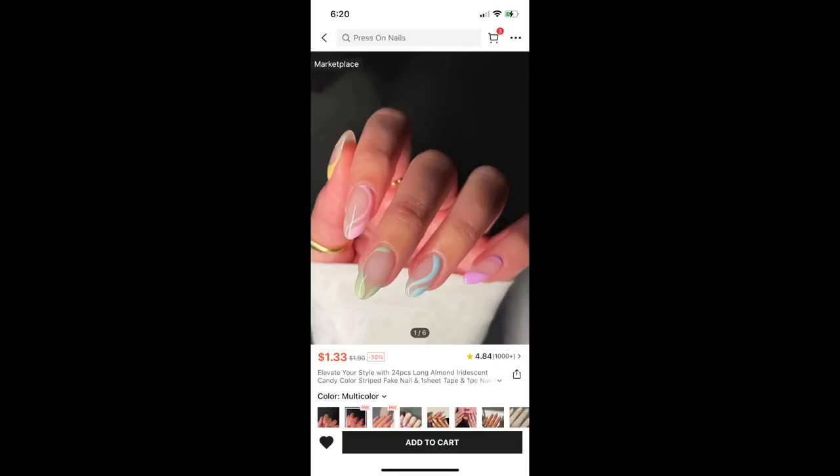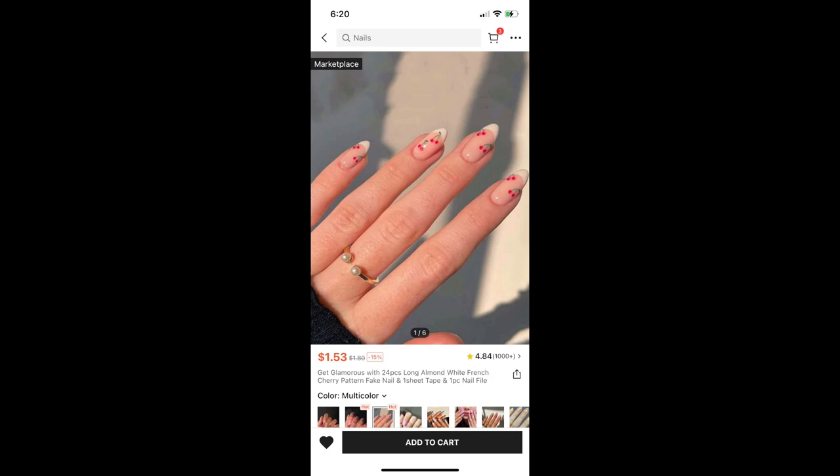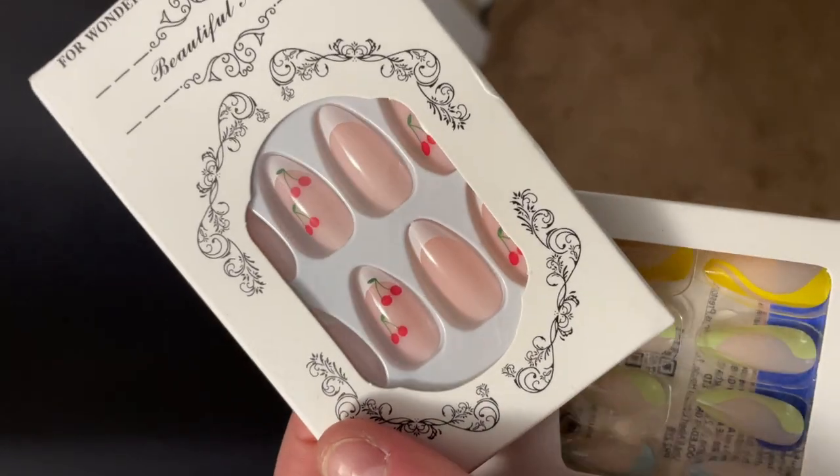Next, I will show you guys the two pairs of nails that I purchased. I got these 24-piece long almond iridescent candy-colored nails with zigzags — they're a little bit duller than pictured online and I haven't actually used them yet, so I don't know. Shein nails for me are usually pretty easy because you can't go wrong. This set was $1.33, so you really can't go wrong. I use nails every single time I film. And then I also got the 24-piece long almond white French cherry nails — they have little cherries on them. Again, they are a little bit different than pictured, but I'll use them nonetheless.